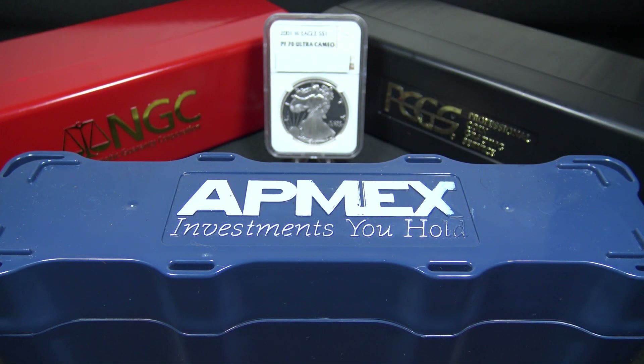Hi my friends and welcome back to the channel. I'm Legacy Stacker and today we're going to cover this mini monster box from Atmex. At the same time, we'll be reviewing this American Silver Eagle Proof from 2001. But first, to the computer.